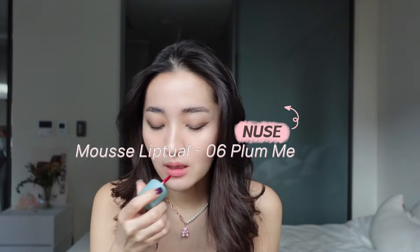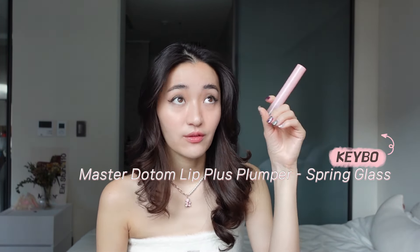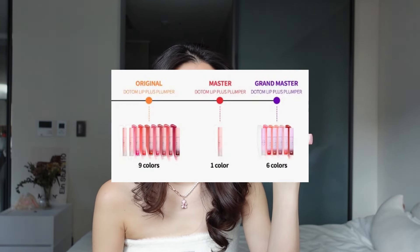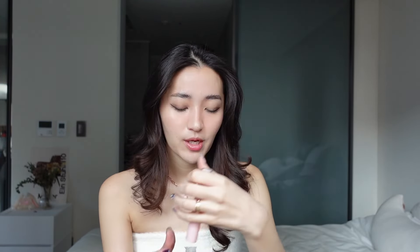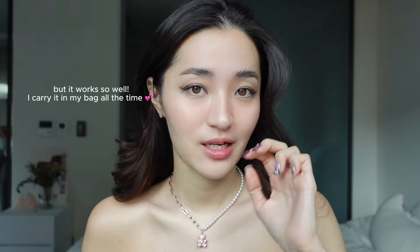I typically don't wear lipstick — I just use lip gloss. This is the Plum Me in shade number six. But my favorite part is the lip plumber: the Dotom Lip Plus from Keybo. I got the Master level — they have Original, Master, and Grandmaster, but I felt Grandmaster would be too strong. And I was right, because even Master is pretty strong; when I first put it on my lips were stinging.